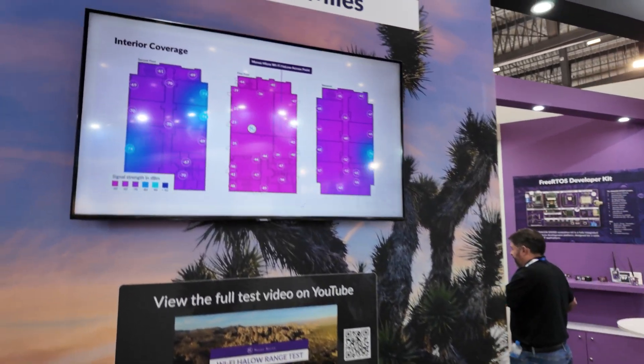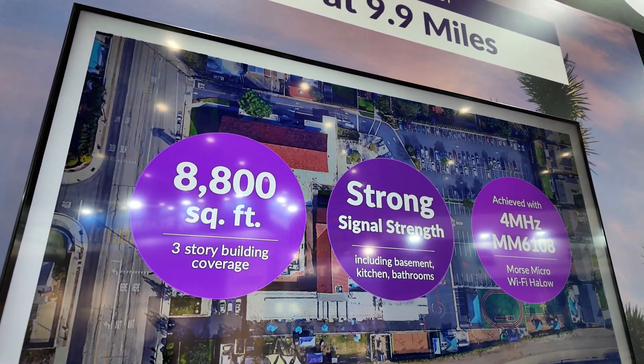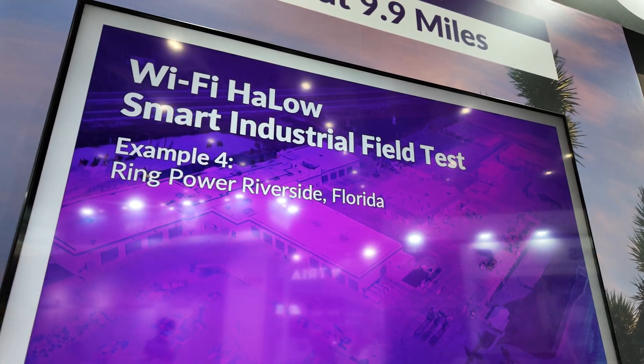In the most extreme case, we went to the desert in California and we got 16 kilometers with ideal circumstances — very little radio noise, line of sight — but we can do quite long distances.